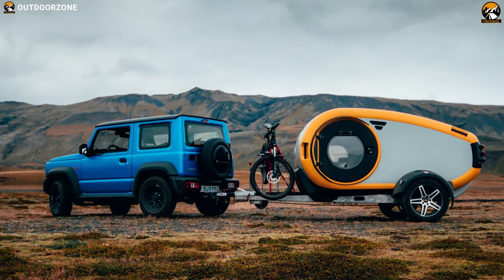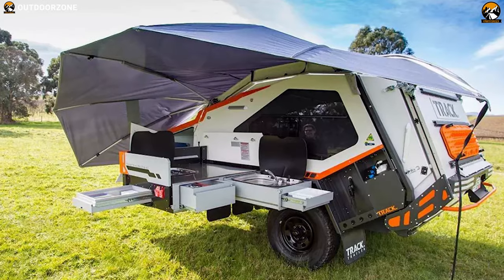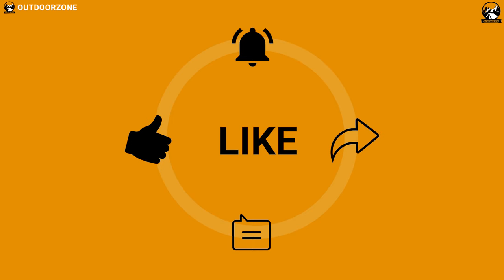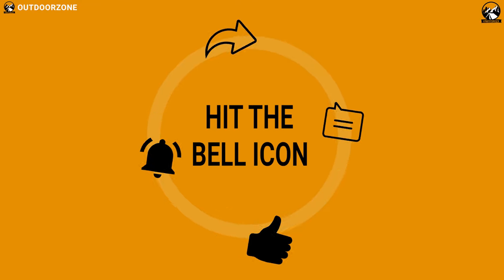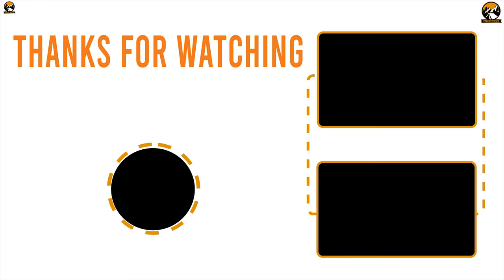So that was all about the best 7 teardrop camper trailers. Like, comment, and share with your friends if you found this video helpful, and subscribe to our channel if you want to see more videos like this on your feed.